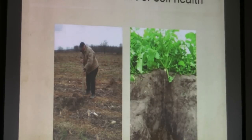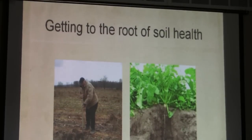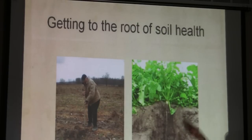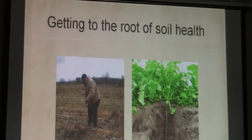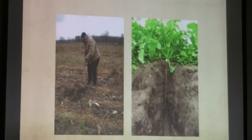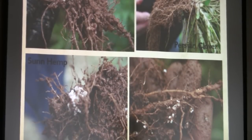Let's get to the root of soil health. Here's David Brandt — you can see all his radishes out there. We want to get to the roots of this. It's about the below-ground canopy — not what's above ground.